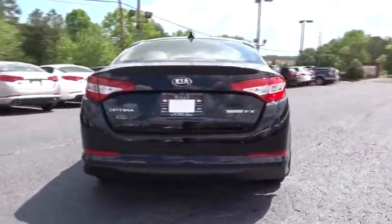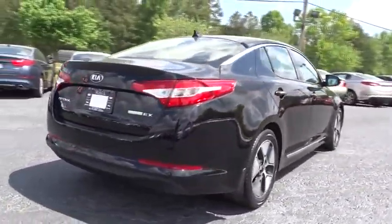If you're looking for a quality, high-performance hybrid you can feel good and green about driving, look no further than the Optima Hybrid.